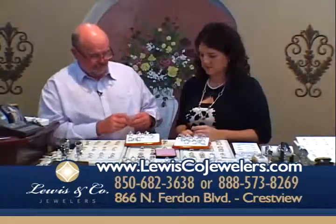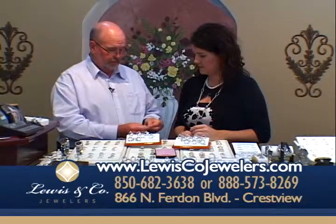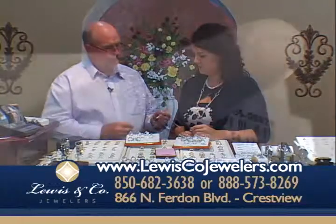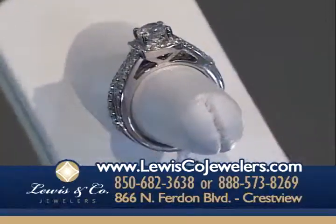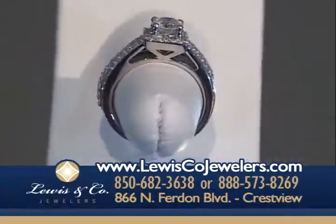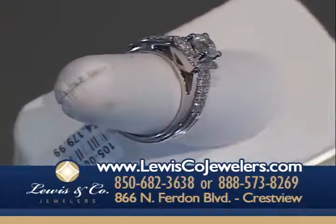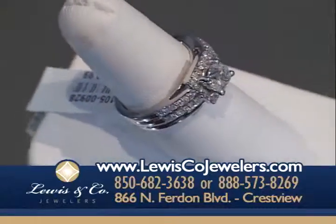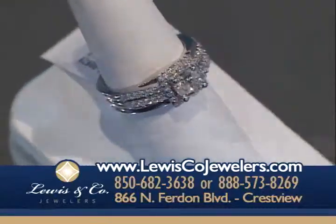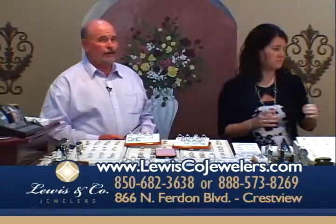This is a carat and a quarter with a three-quarter carat center, and then a halo of diamonds going around the center stone. It's a beautiful piece. All of our bridal is hand-picked — we go in and pick the pieces we think you're really going to enjoy. We just got in about 400 new styles of bridal.